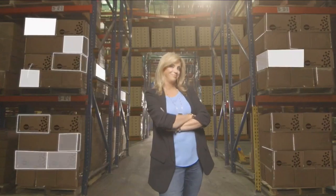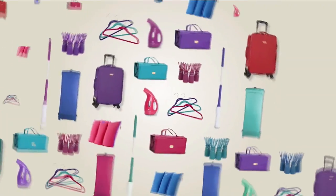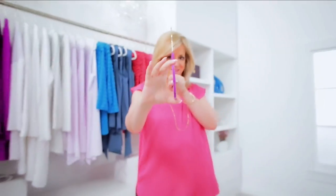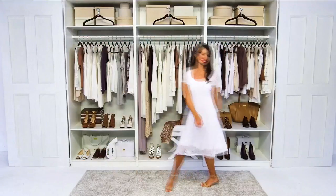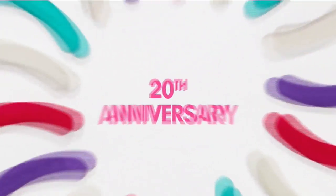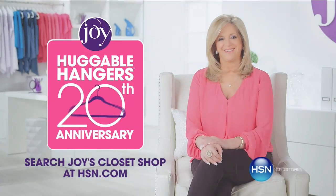Meet Joy. Joy sees the world differently, and when you see the world differently, amazing things can happen. When Joy meets hangers, hangers get slim, clothes cuddle up, space opens, messes vanish, and your closet becomes organized, colorful, and fun. Visit Joy's Closet Shop on HSN.com for free shipping on all huggable hangers.